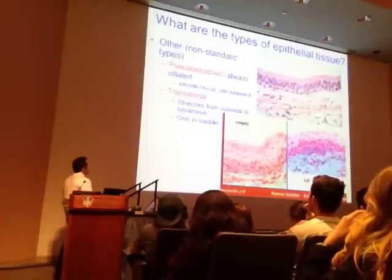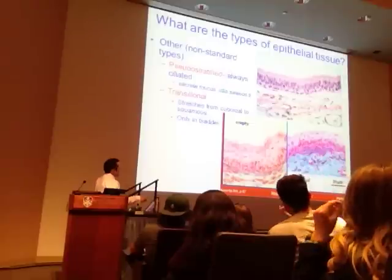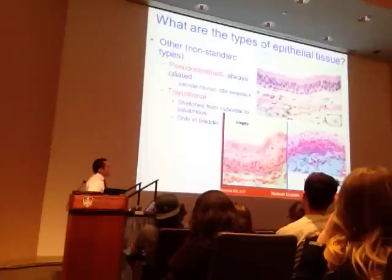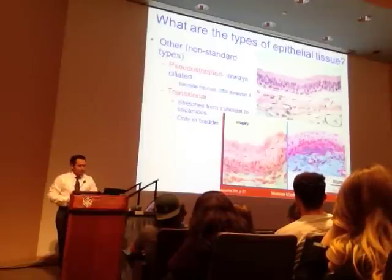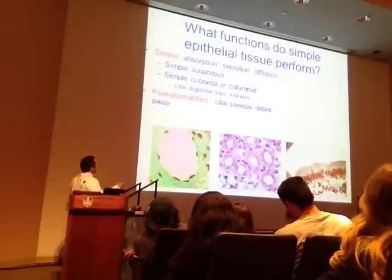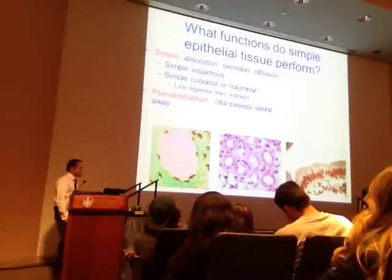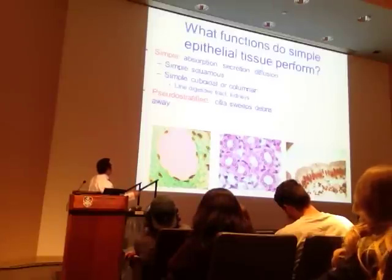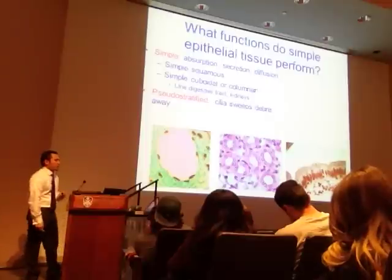Transitional epithelium—it stretches from cuboidal to squamous. Here's the empty bladder—cells are more box-like. Here's the full bladder—cells are more flattened or squamous-like as it stretches to accommodate urine. The functions these things perform: simple squamous, simple cuboidal, or simple columnar are the ones that serve the roles of absorption, secretion, and diffusion.